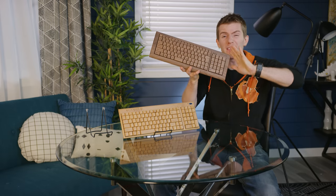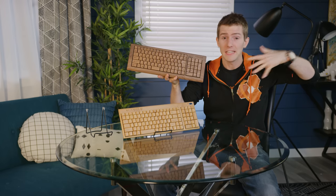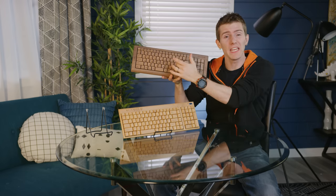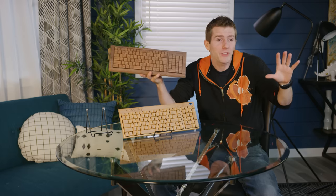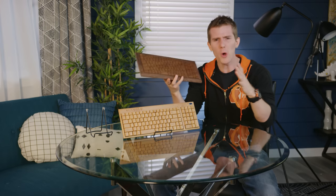This may be the most expensive keyboard we've ever tested. Individually addressable RGB keys? No. Cherry MX switches with custom keycaps? No. Thunderbolt 3 pass-through with triple OLED displays? No, it's got none of those things.